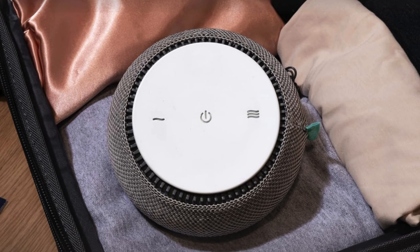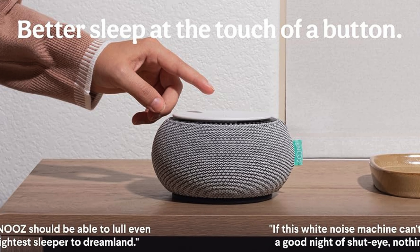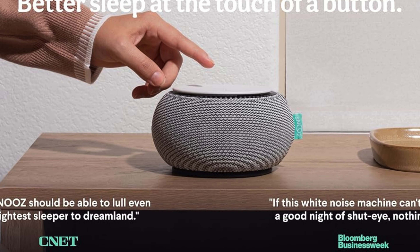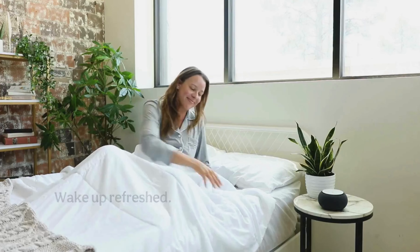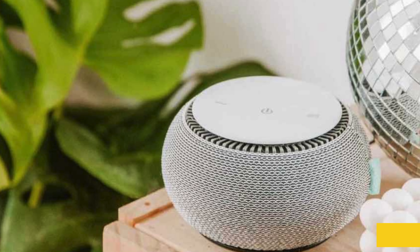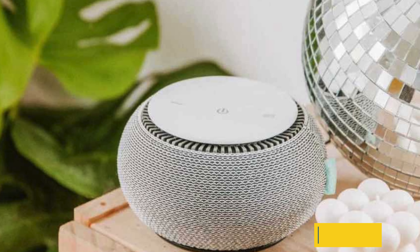Perfect for people of all ages, from babies and children to adults and pets, the Snooze Smart White Noise Machine creates a soothing environment in nurseries, bedrooms, or any space where sleep and relaxation are a priority. Whether at home or on the go, it's an essential tool for improving sleep quality, making it an excellent choice for the best white noise machines category.